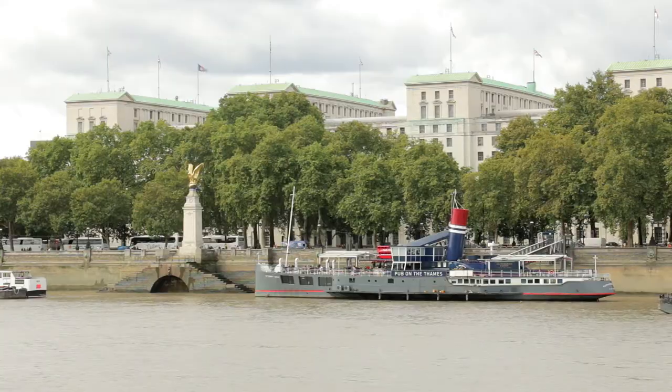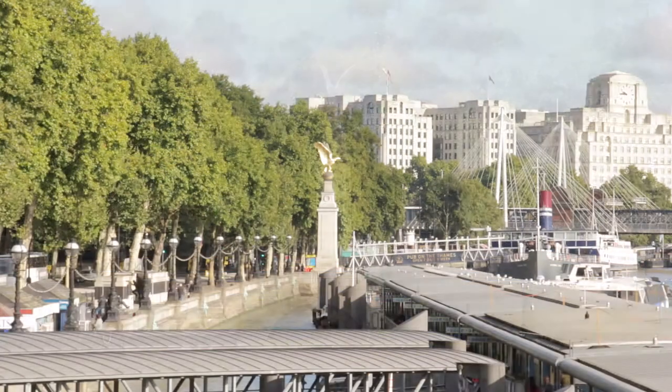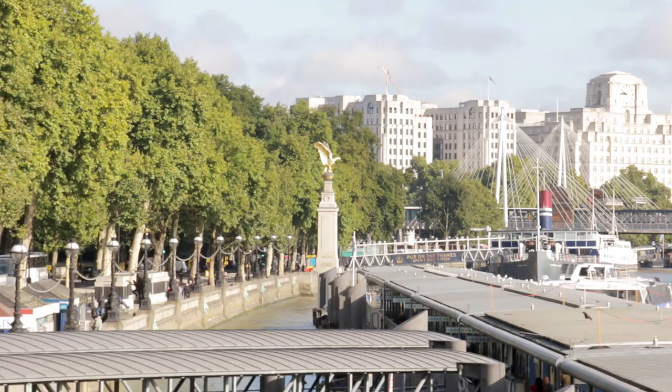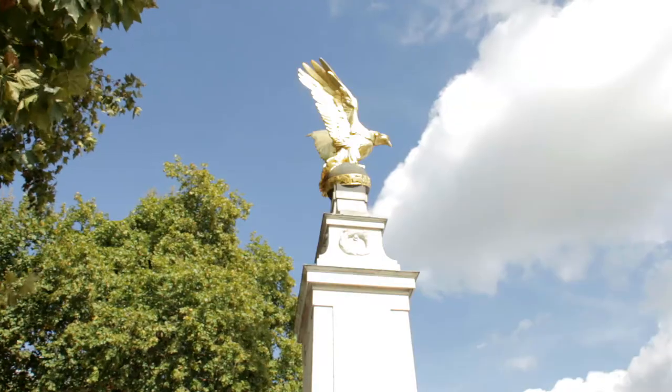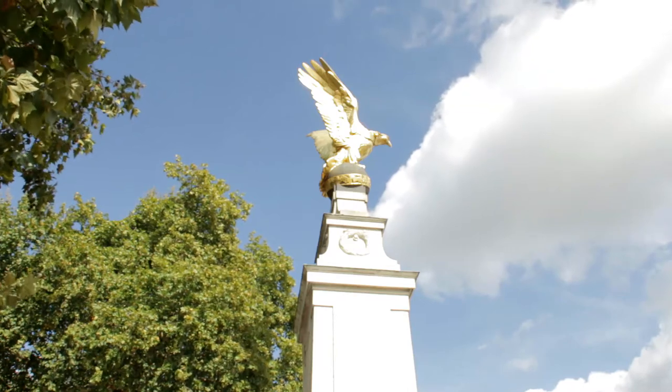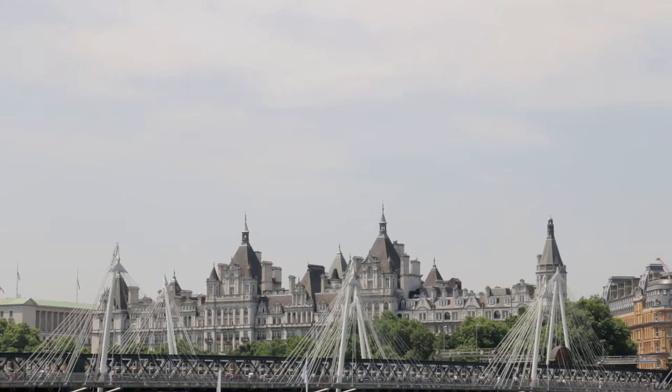Happily the wine cellar, commissioned by Henry VIII, is still intact. At the water's edge, the stone pile topped by a golden eagle is a memorial to Royal Air Force wartime casualties. The next building, Whitehall Court, is a favourite with photographers.